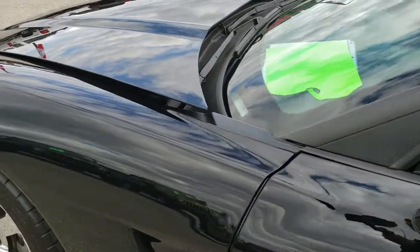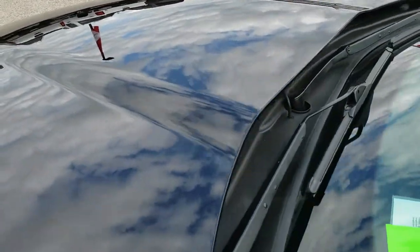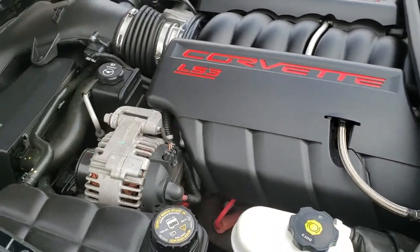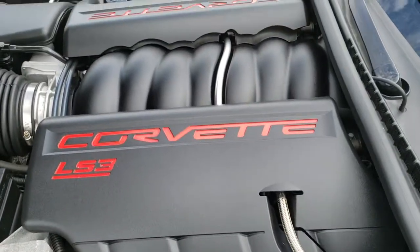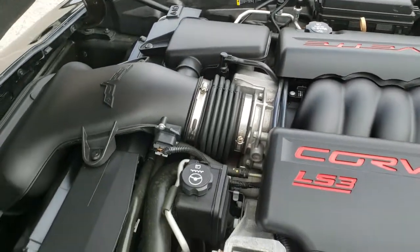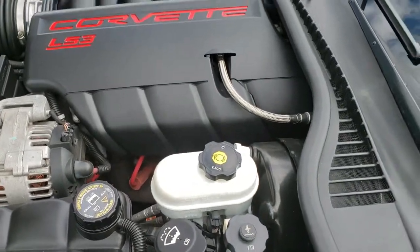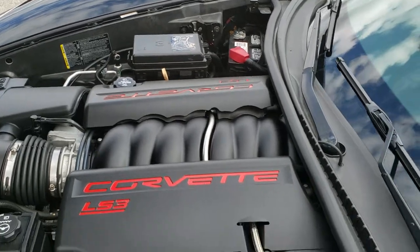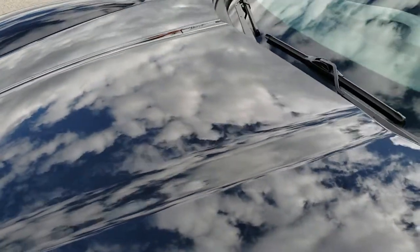I'd personally like to thank you for checking out the video today. Hopefully from this HD video, you will have been able to tell just how clean this car is all the way around, inside and out. Under the hood we have the 6.2-liter V8 LS3 motor pumping out 430 horsepower. The engine bay is very clean and runs very smooth. This car has been fully safetied and inspected by our service shop, has a fresh oil and filter change, all fluids have been checked and topped off, and this car is 100% ready to go.